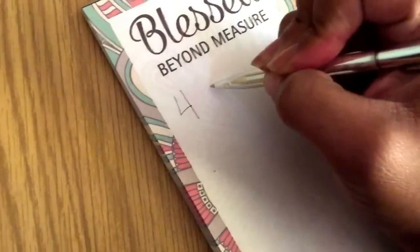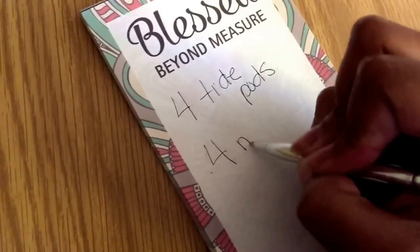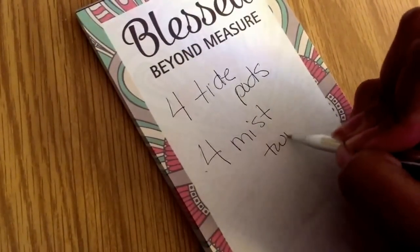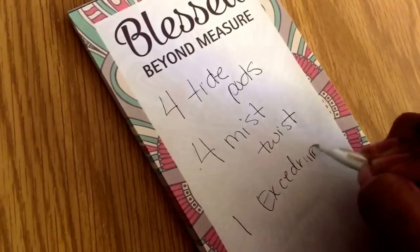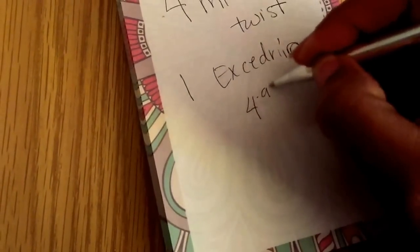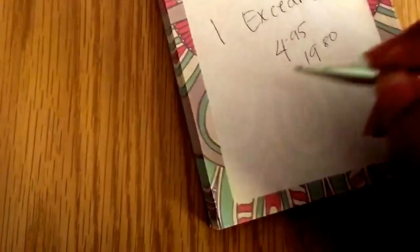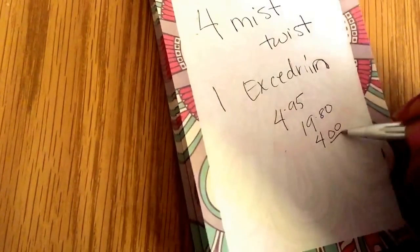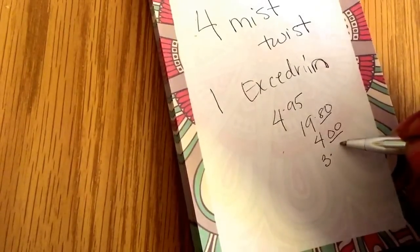So basically I'm gonna buy four Tide Pods — sorry my handwriting is sloppy — four Mist Twist, and one Excedrin. The Tide Pods are four ninety-five, so four of those brings your total to nineteen eighty. The Mist Twists are a dollar at my store, so that's four dollars added on, and a bottle of Excedrin is three eighty-five at my store.